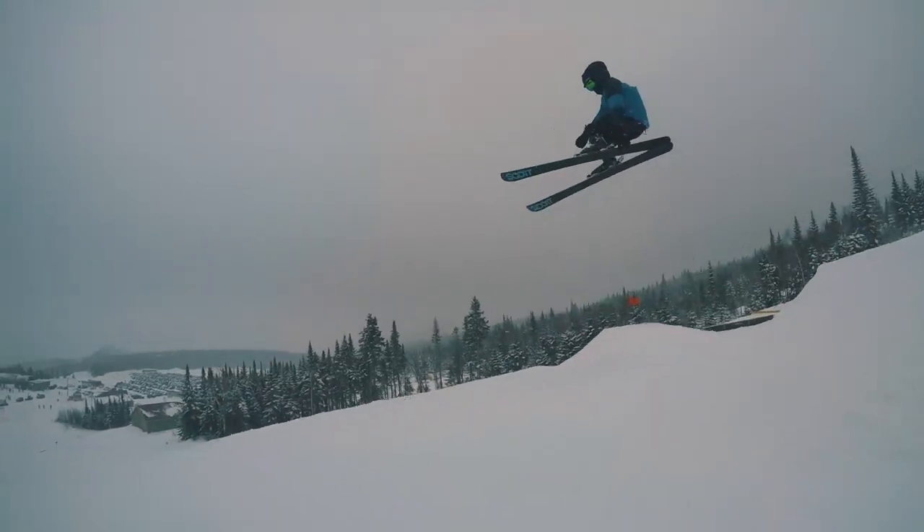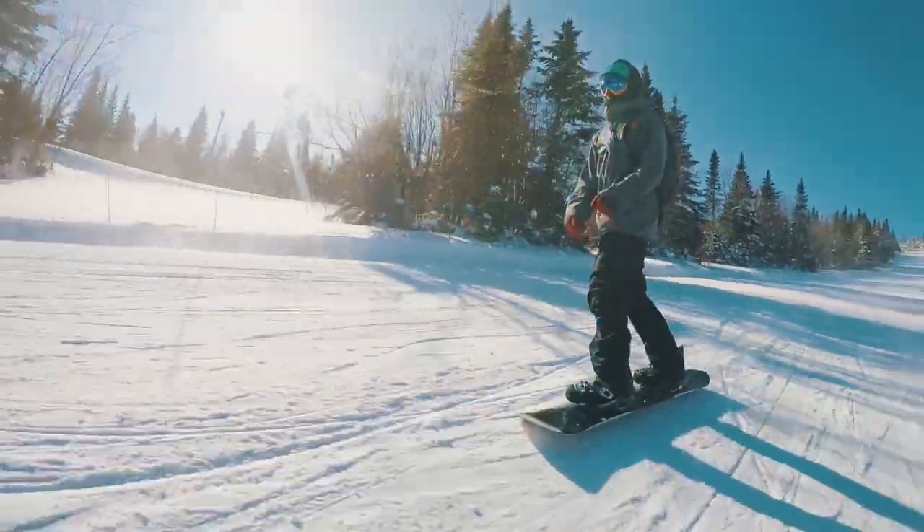Good morning guys, welcome to the day in the life of Dax Brulet. Let's go!